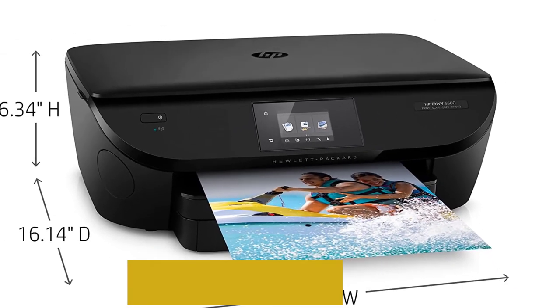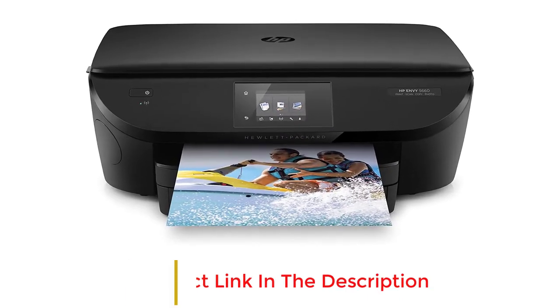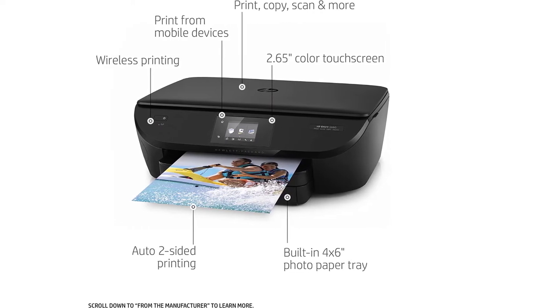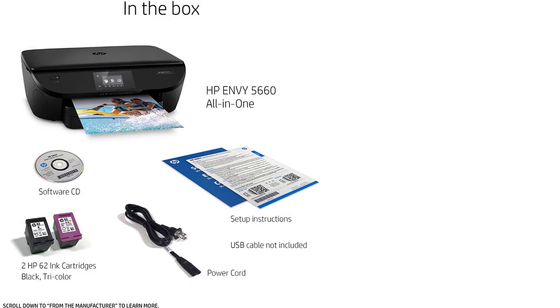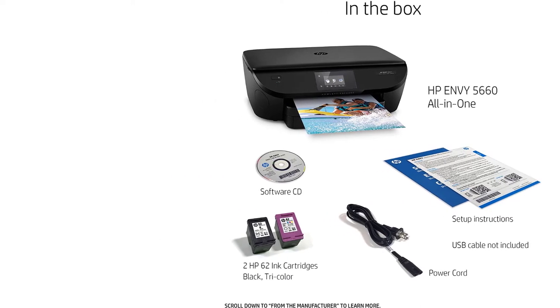It has a 2.65-inch color LED touchscreen with easy-to-use icons for higher-level functionality. The printer comes with HP Instant Ink Dash Replenishment, which will allow you to save up to 50%. Mobile printing is one of the most interesting features — after installing the HP ePrint app, you can print directly from your mobile device. With wireless direct printing, you can print even without any network.